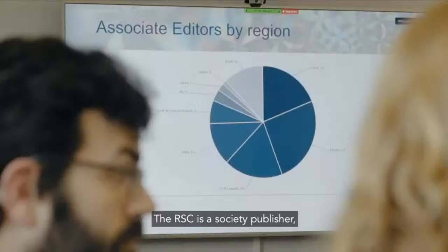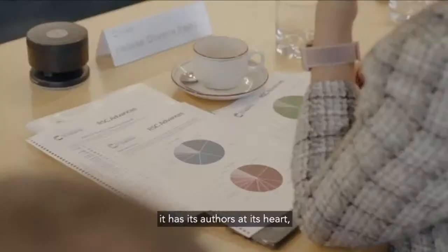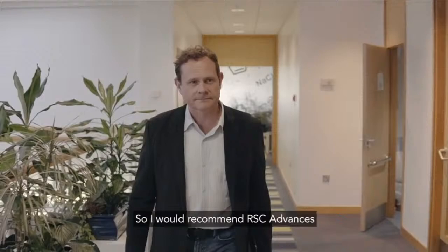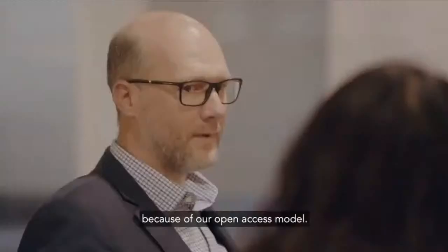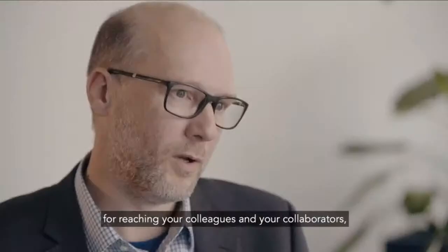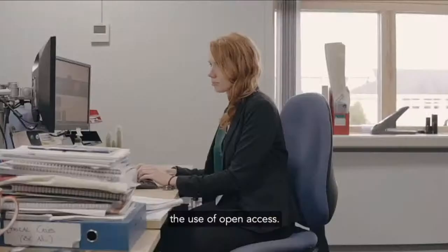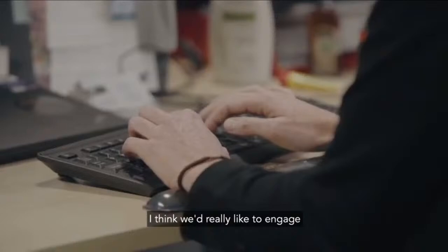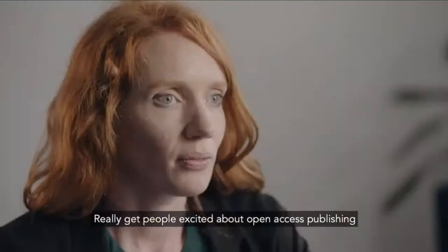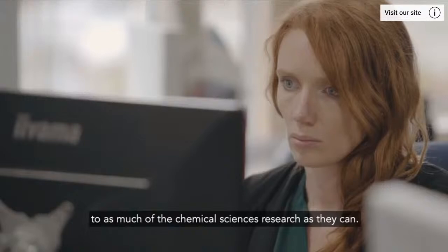The RSC is a society publisher and that means it has its members at its heart, it has its authors at its heart, and it puts back into the community. I would recommend RSC Advances because of our open access model. I think open access is very important for disseminating research, for reaching your colleagues and collaborators, and RSC Advances has really pioneered the use of open access. We'd really like to engage as many people working in chemistry as we can, getting people excited about open access publishing.